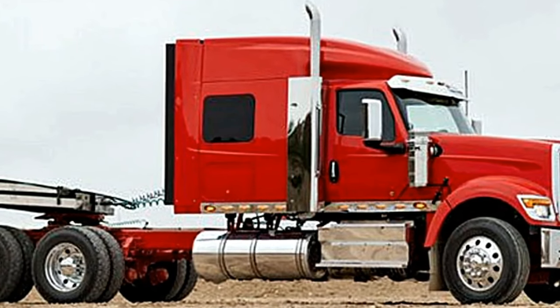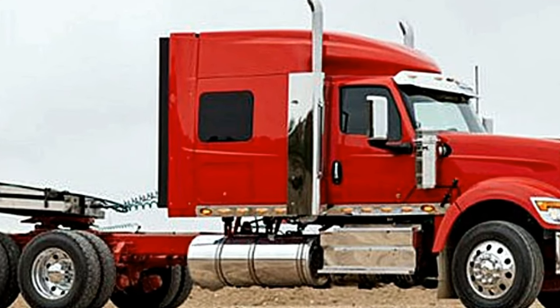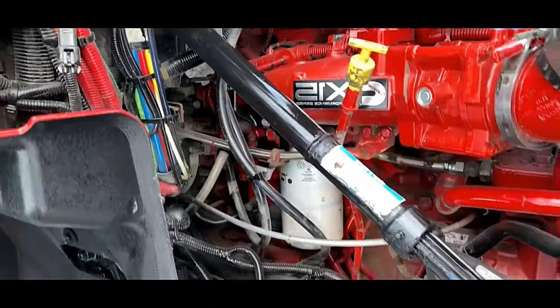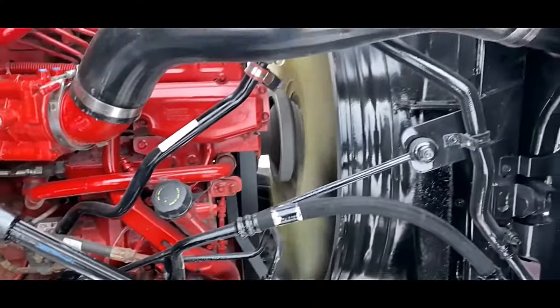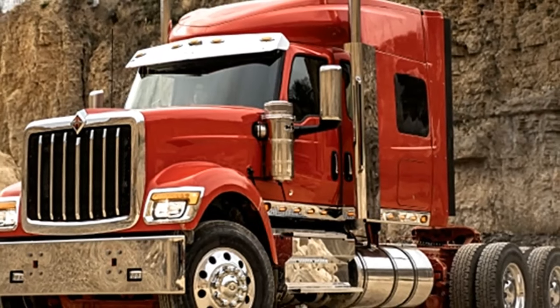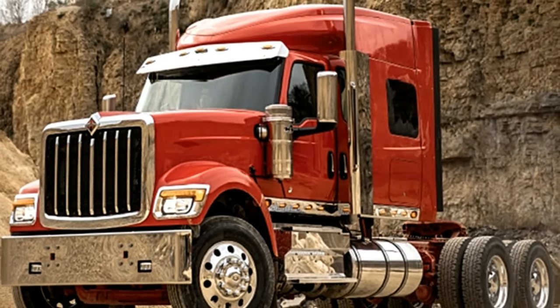To suit their needs, one of the standout features of the HX620 Sleeper is its spacious and comfortable cabin. Designed with the needs of long-haul drivers in mind, the sleeper cabin offers ample space for rest and relaxation during downtime.